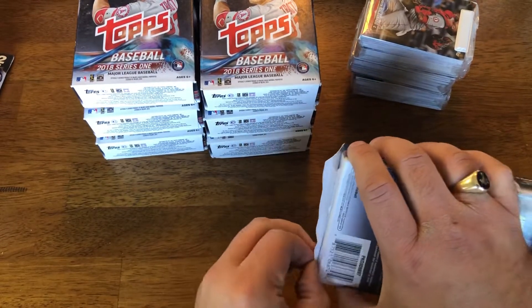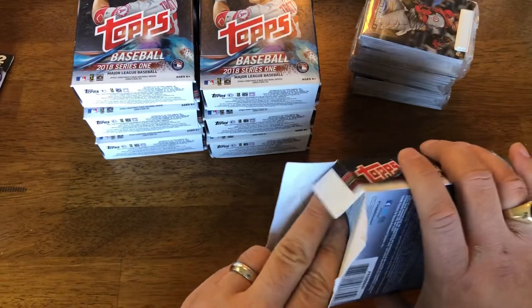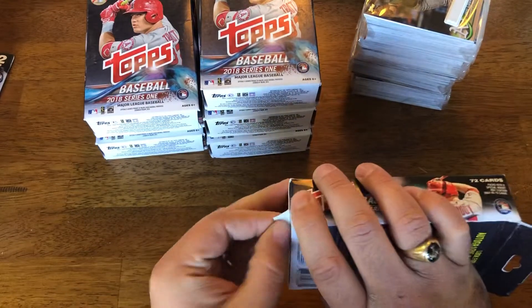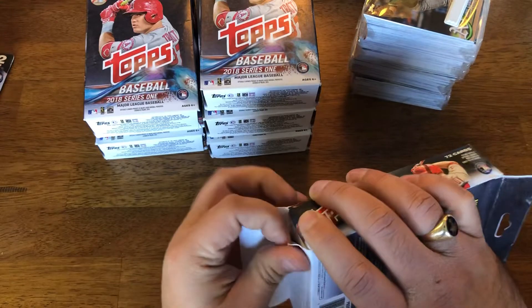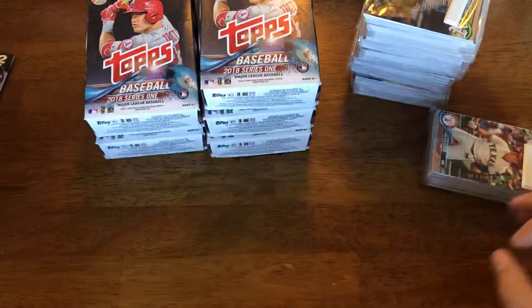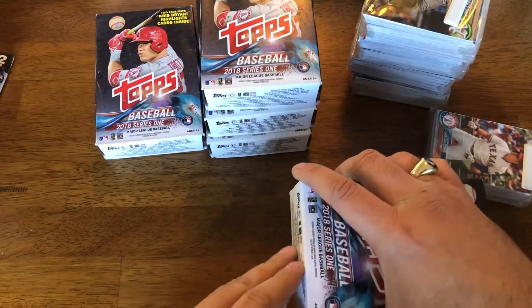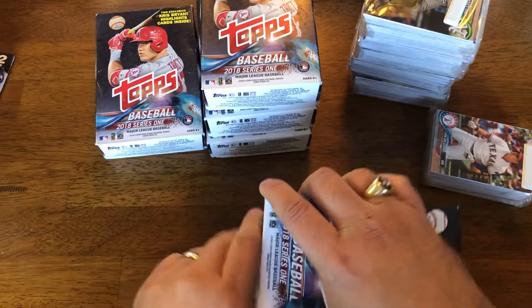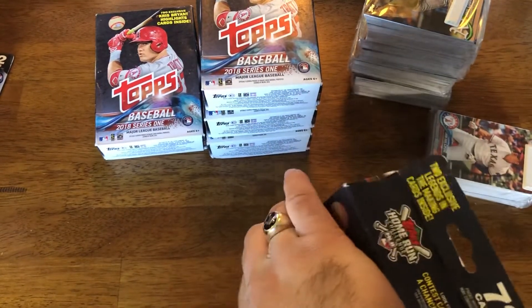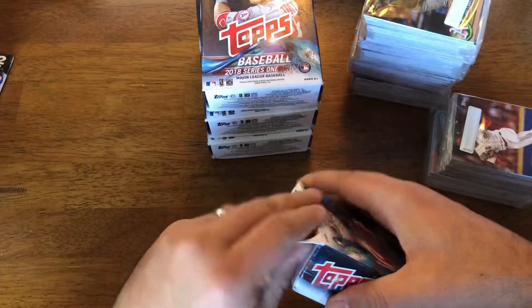Testing my memory at this point — you have Raphael Devers, you have Albies, Robles, Hoskins, and I'm sure there's one or two that I'm missing. But again, at five bucks a box, hangers have been pretty good to me this year and last. For a fiver on each, the max they let me do is 20, so that's what I ordered.